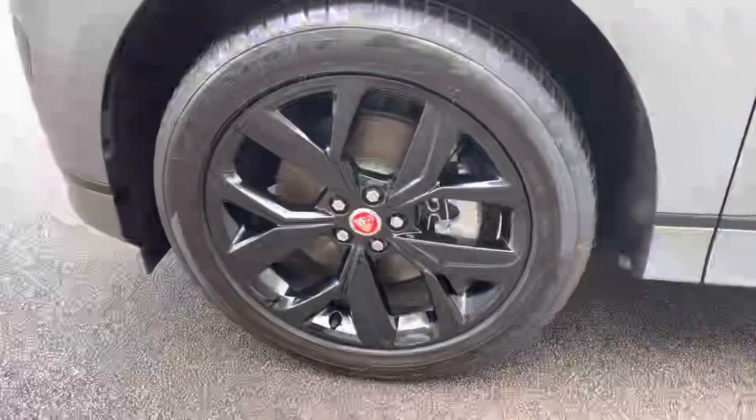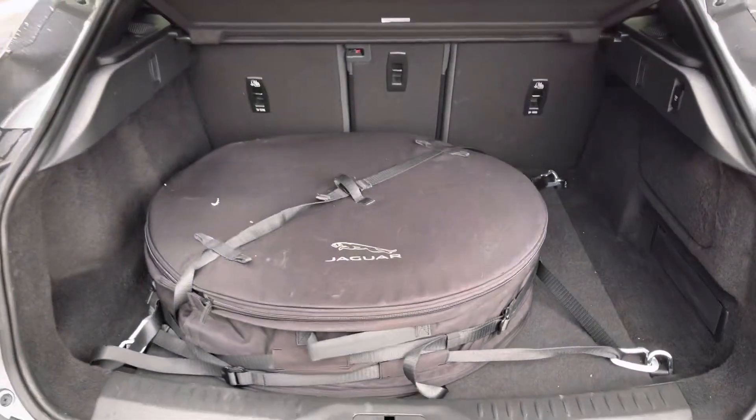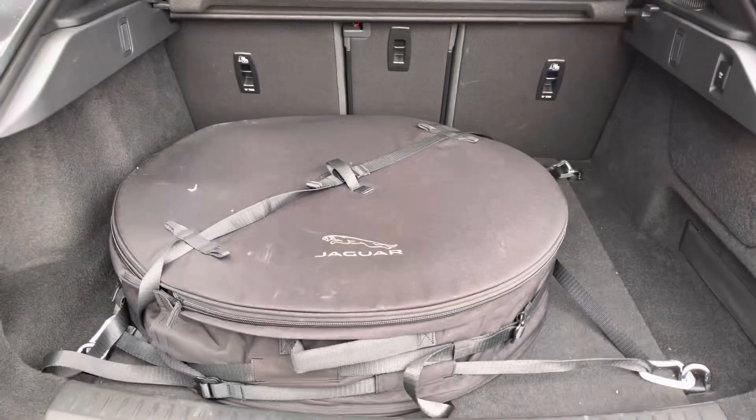Premium LED headlights, gloss black alloy wheels, as well as a power-operated tailgate are just some of the conveniences of this model, which also features a large, practical boot.